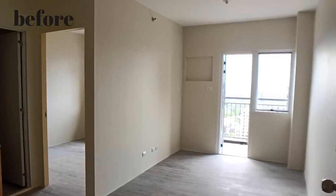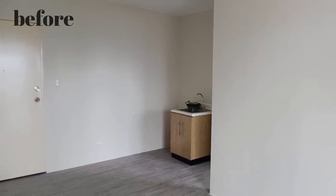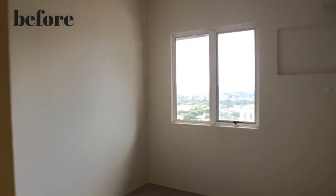As you can see, it's super simple. Plain. Just your typical ready-to-move-in bare unit. You just put furniture in it, but of course we want to fix it up to make it even more beautiful.